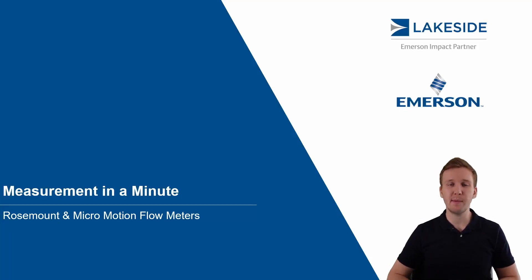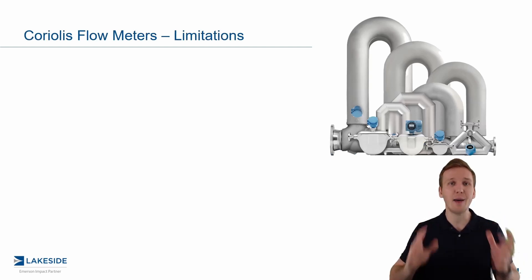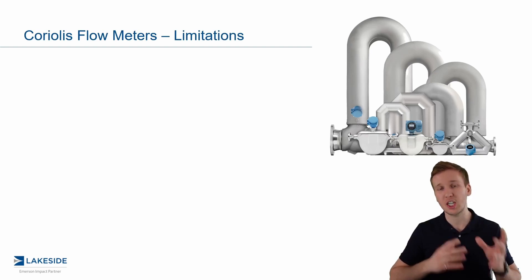Hello, welcome back to another episode of Measurement in a Minute. I'm your host Justin Kozak with Lakeside Process Controls. In today's video we're continuing our discussion around Rosemount Micromotion flow meter technologies. In particular, we're talking through some of the limitations of a Coriolis flow meter. I want to preface this by saying we absolutely love this technology — there are a ton of great applications — but there are a few specific things we should consider before we suggest one for your application.